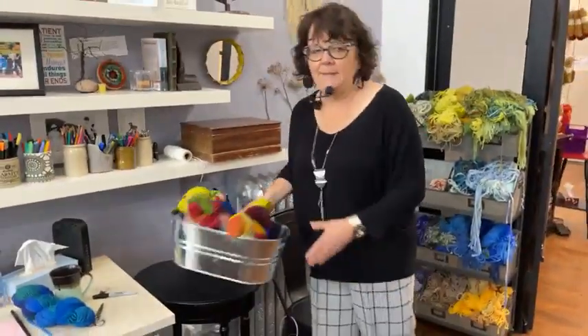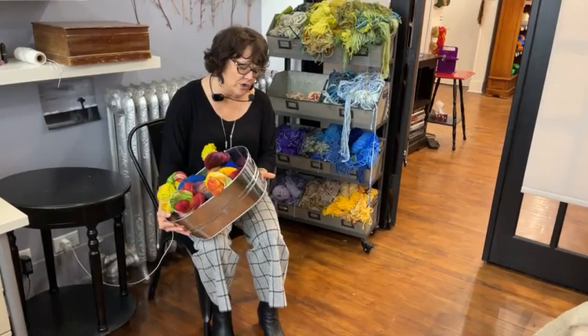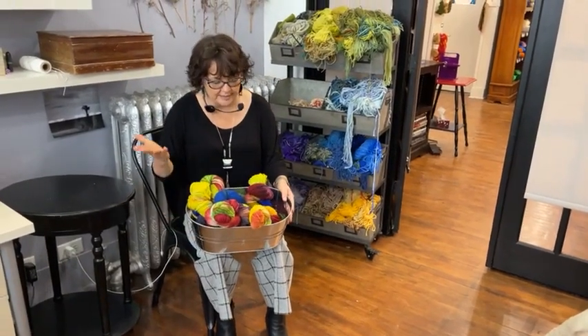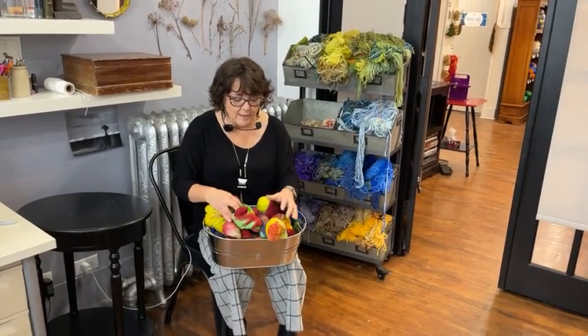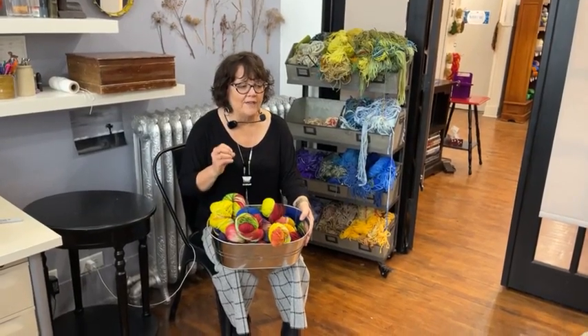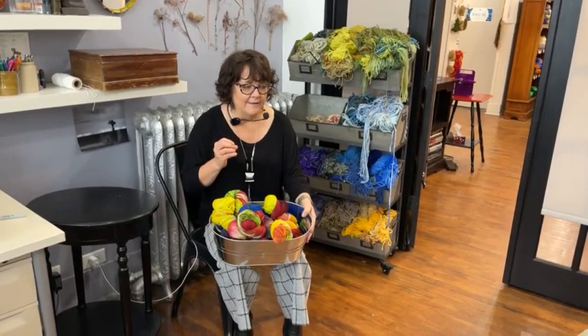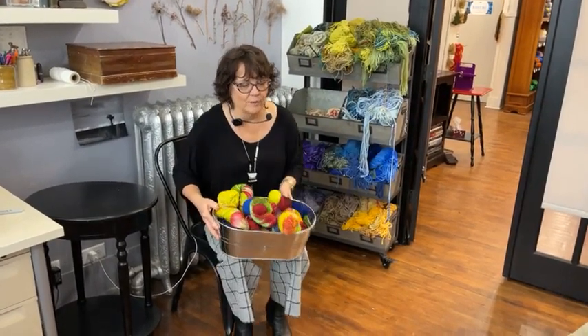In my studio at home, I use these bins — they're about four dollars each and usually available at dollar stores. This yarn, for anybody who asks, is called 'Evening in the Garden.' I like these at home and they work well for me. The only downside is I can't see all my colors through them, so I have to dig.